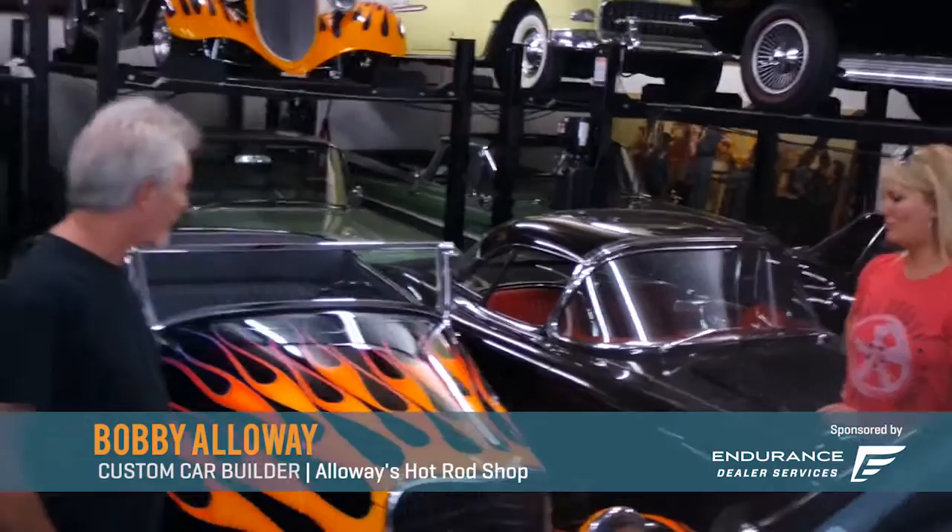This is absolutely heaven for gearheads — we are in Bobby Alloway's personal garage. This car was Roadster of the Year in 2015. Unbelievable. Tell us what you did to the car.